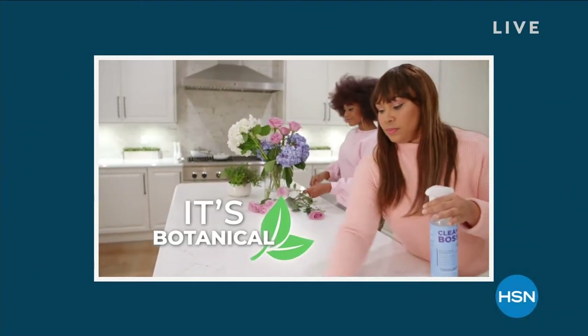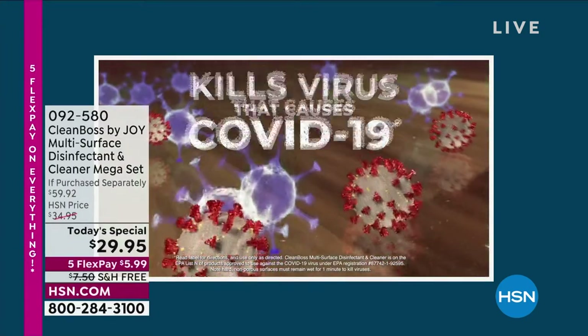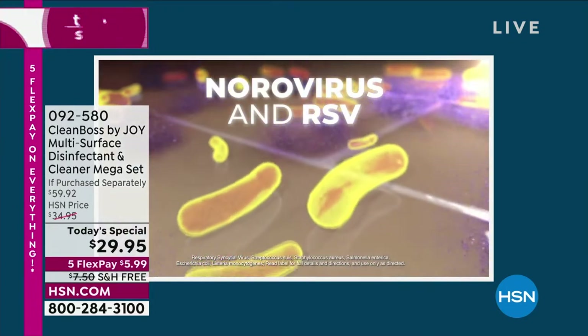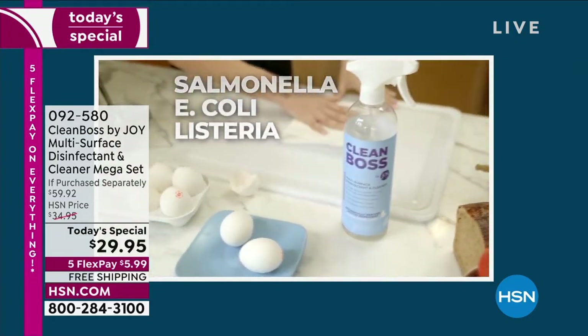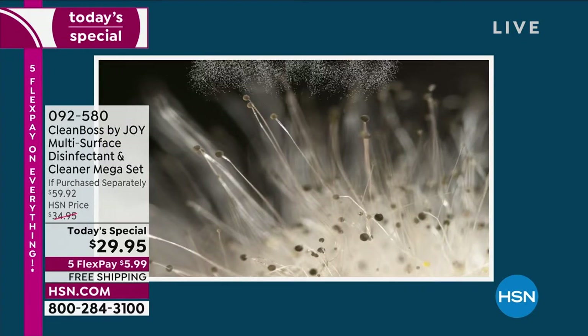I love starting with this video because this shows you it's botanical. It kills viruses that cause COVID-19. Think about that — 99.9% of germs: cold, flu, norovirus, RSV, bacteria, strep, staph, salmonella, E. coli, listeria, fungus, athlete's foot, mold.